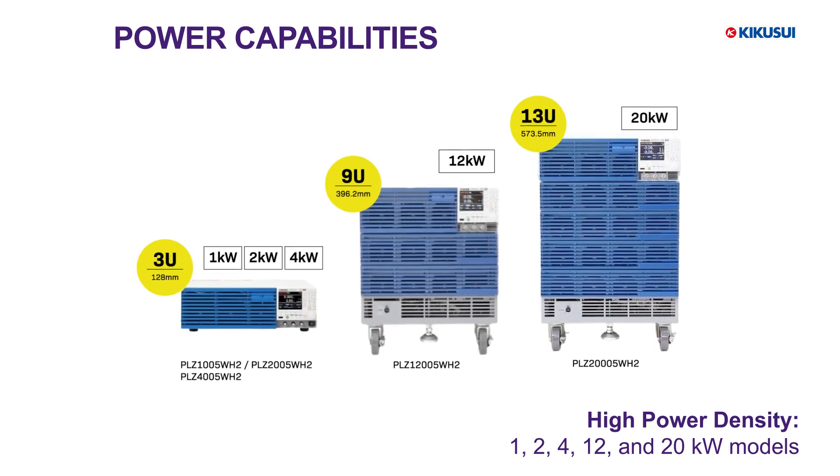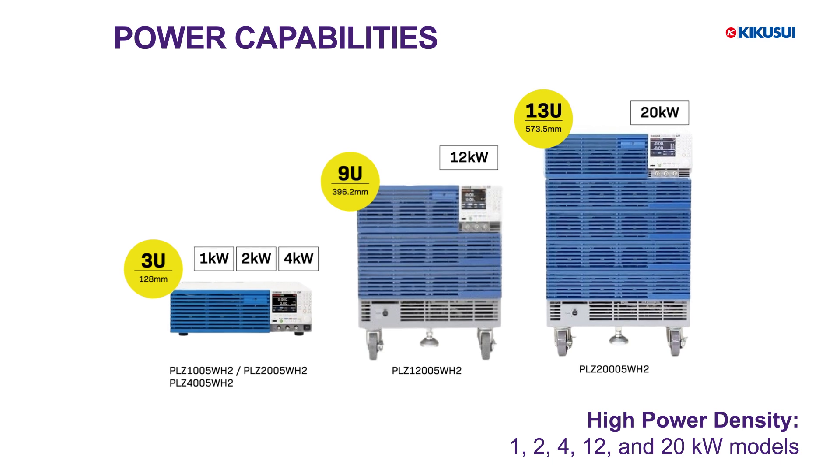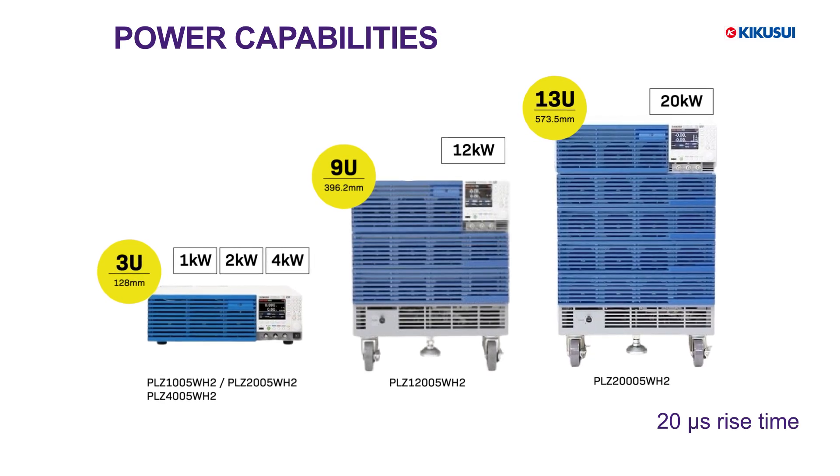It features an ultra-fast current response time of just 20 microseconds, making it ideal for transient testing in demanding applications and enabling rapid responses for dynamic load simulations.